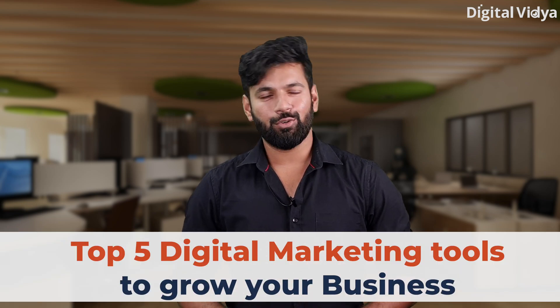Top 5 Digital Marketing Tools to Grow Your Business. Digital marketing is important because it connects a business with customers online and it's effective in all industries. It connects businesses with ideal customers when they are on Google through SEO and PPC, on social media with social media marketing, or through email with email marketing.